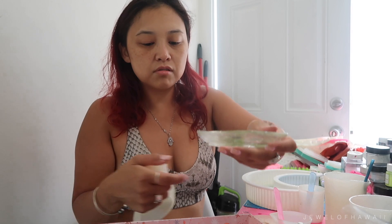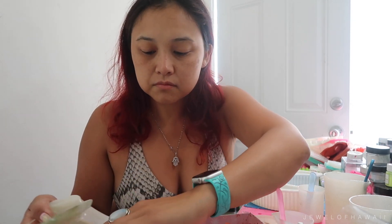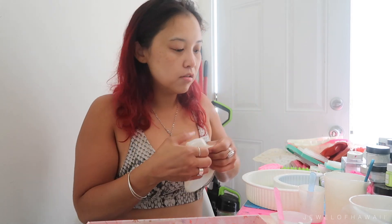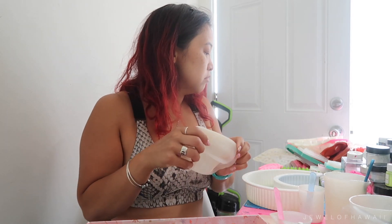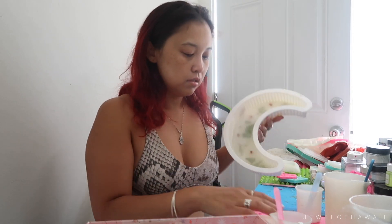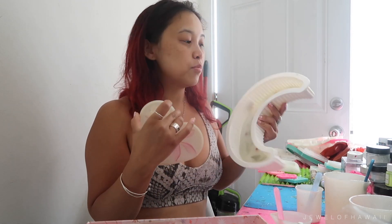So cute — what a good haul! I'm gonna put on some makeup, demold the three big pieces — the circle piece, the moon, and the heart — clean all the molds and start all over again and make more art.